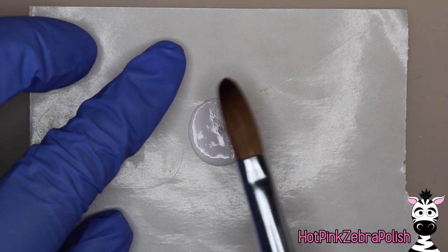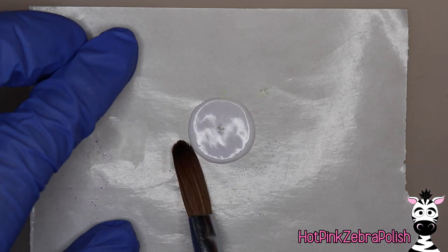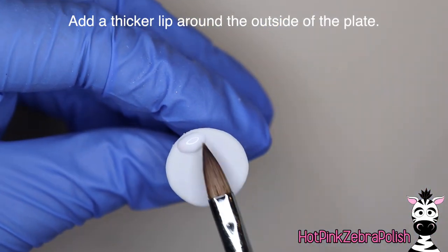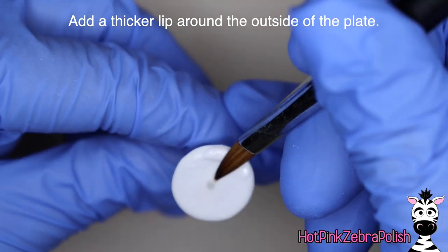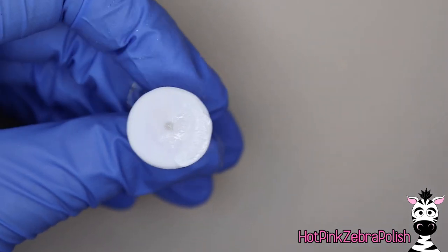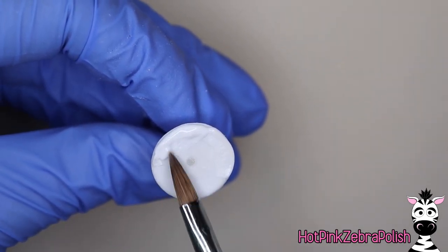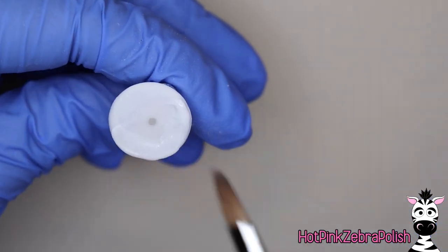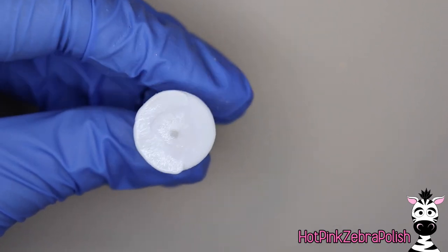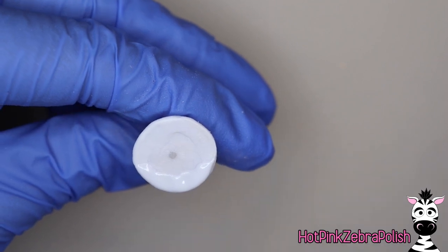Now we're going to sculpt our plate. I placed a nail form backing on top of the nail and put the magnet on there — that way the magnets stick to each other instead of repelling. Then sculpt a circle of white acrylic around that magnet, making sure it's somewhat near the center of your plate. Now add a thicker lip of white acrylic around the edge of your plate so it kind of tips up like a plate does, since plates usually have a little bit of an edge around the outside.